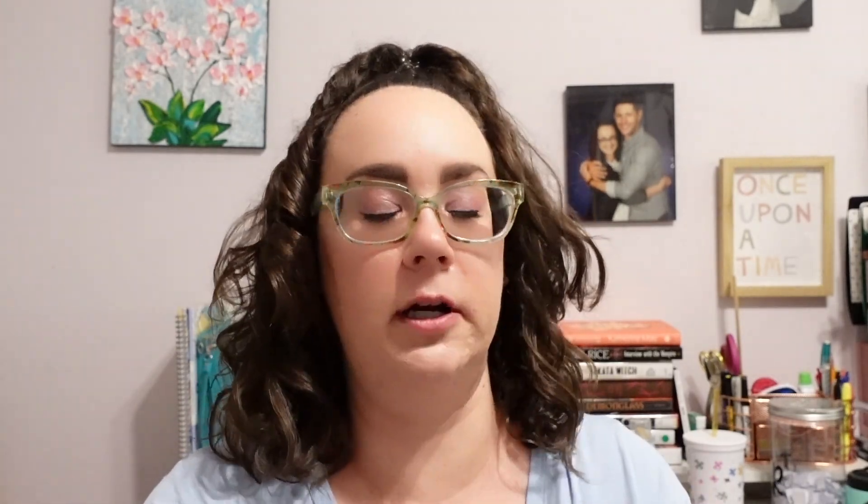Next I used this La Roche-Posay Cicoplast Balm B5 — very long name. I did cut it open so I got every little bit out of it. This is very good for pretty much anything to do with skin sensitivity: rashes, dryness, anything. I used this up and I have already purchased another one. I actually put it all over my face last night just to soothe — my skin has really been going through it the last month or so and this has been very helpful. Would recommend; very very nice product.